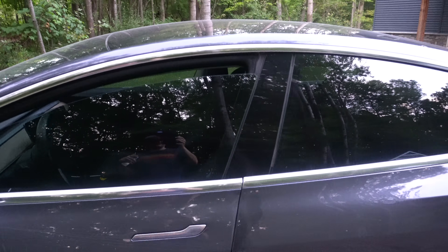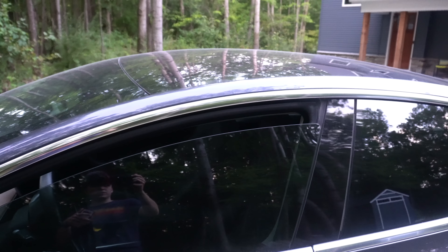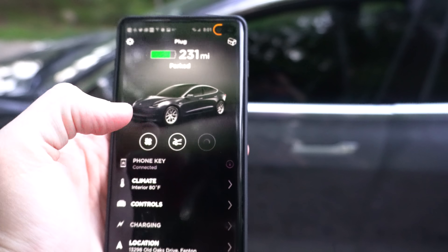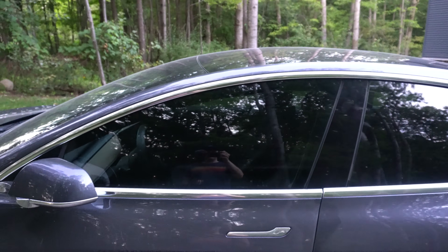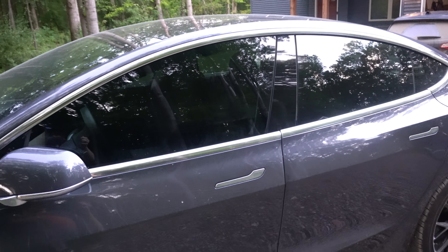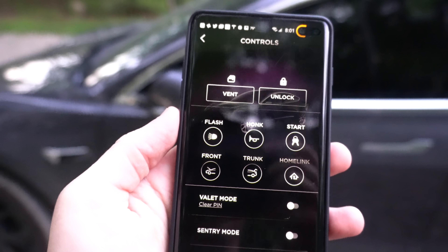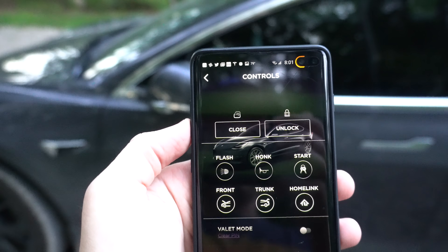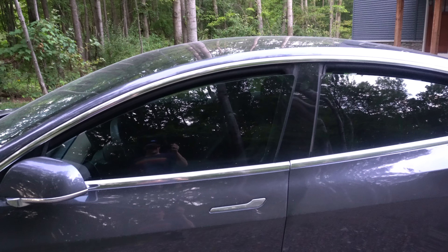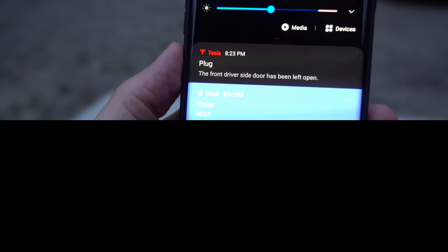I just got my windows tinted — a video is coming about that — so I can't roll them down too much since I literally just had it done yesterday. You can see the window is rolled down just a little bit. I'll lock the car via the app, and you can see the window went up when I locked it — pretty cool. Also from the controls you can vent your windows, which rolls them all down just a tiny bit, similar to opening and closing the doors.